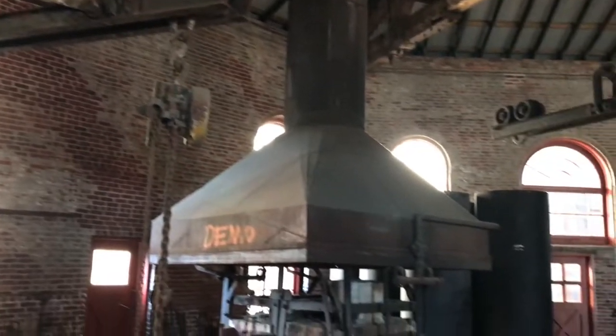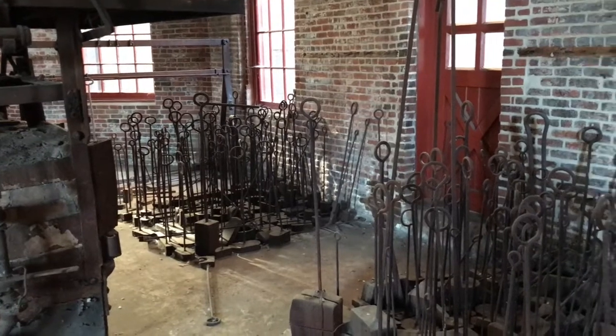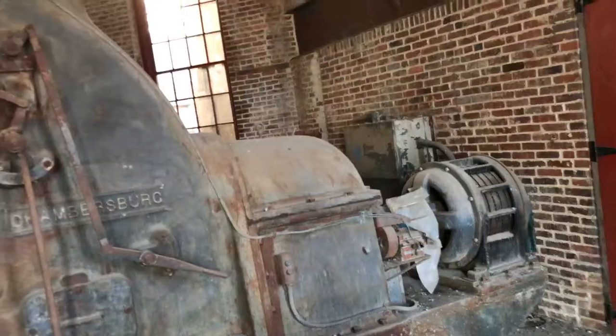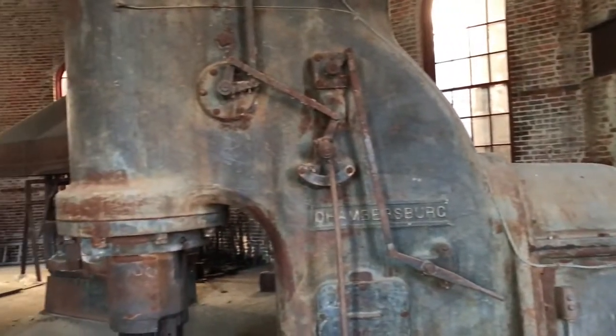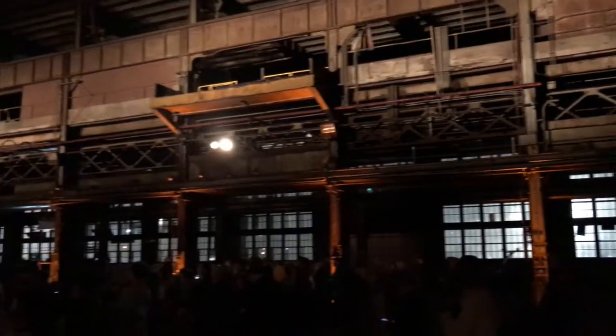Sadly, the plant closed in July of 1992, and there was an effort to reuse the entire plant. That's a complex, very sad story.